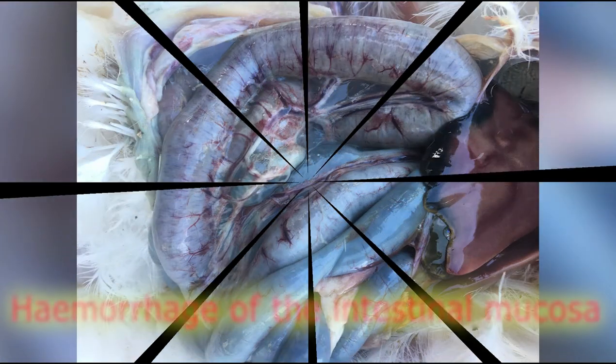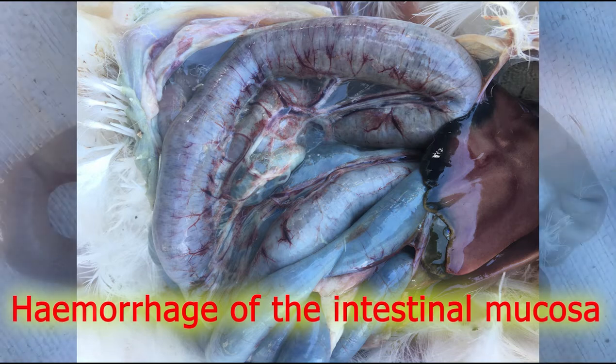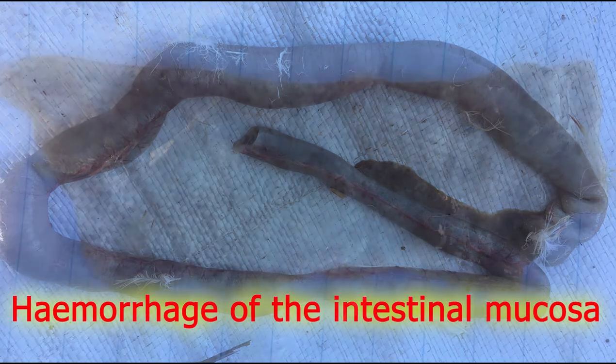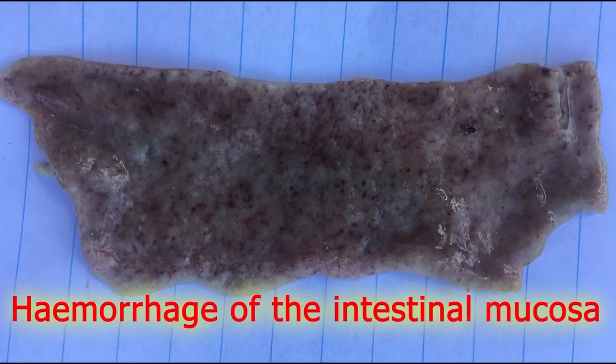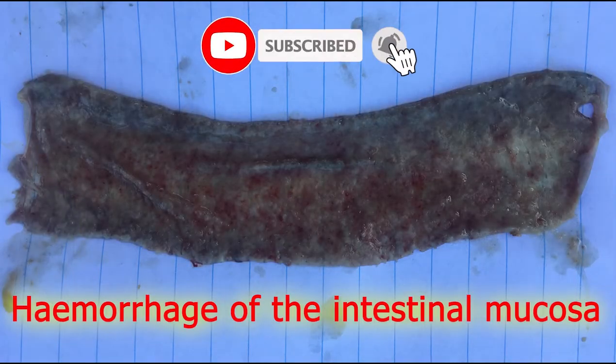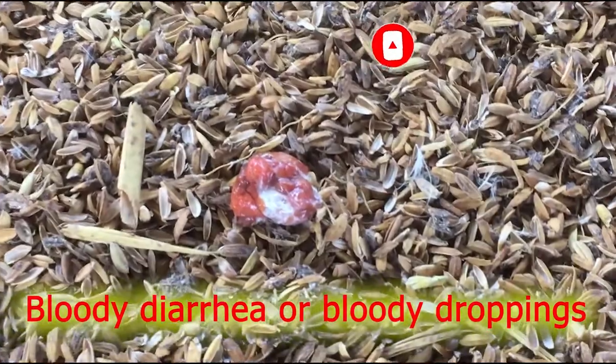Clinical and subclinical signs for coccidiosis include hemorrhage of the intestinal mucosa and bloody diarrhea or bloody droppings.